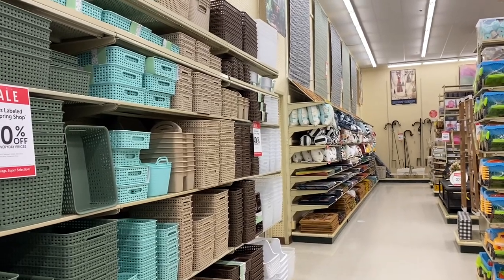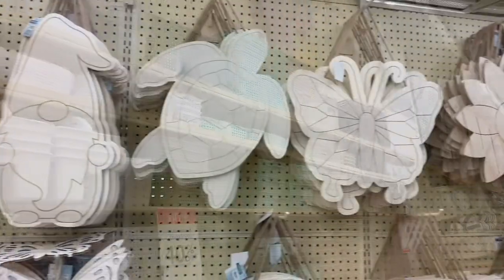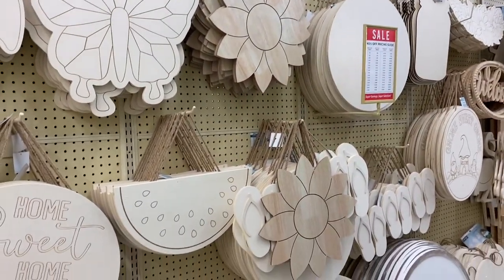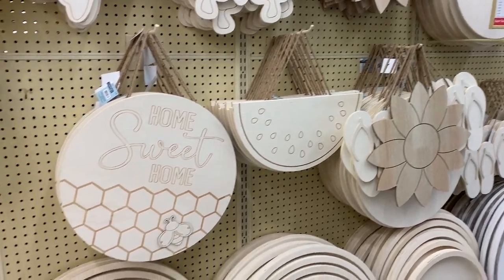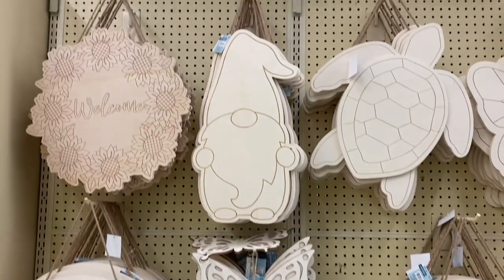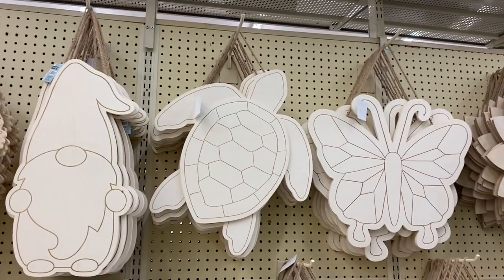Looks like Valentine's and spring decor are 40% off. Here's some wood plaques that you could buy and paint — they're 40% off. There's a gnome; I think he's cute. Welcome. Turtle. Butterfly. I love these. I will come back next week and pick up some Valentine's things after Valentine's Day is over with.